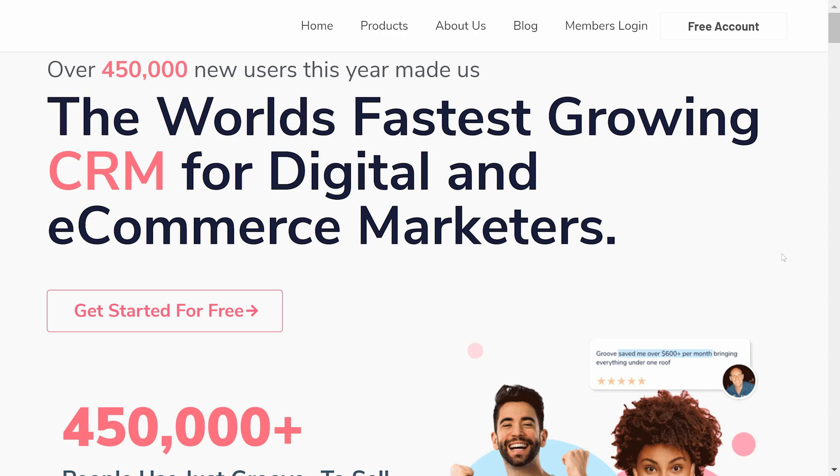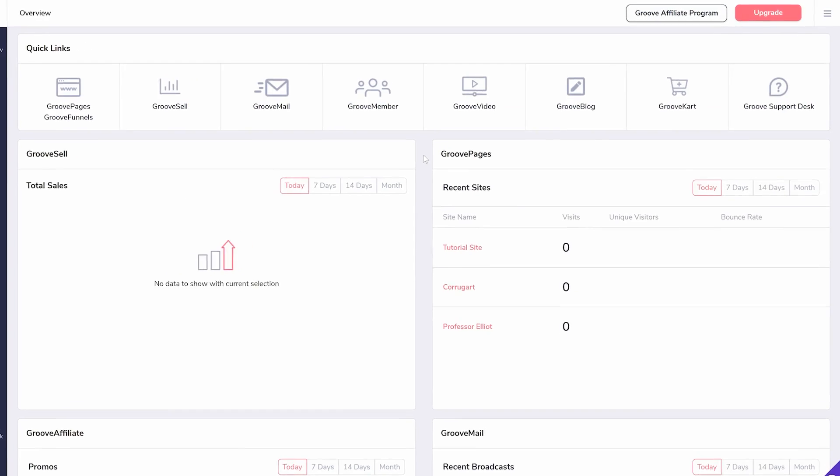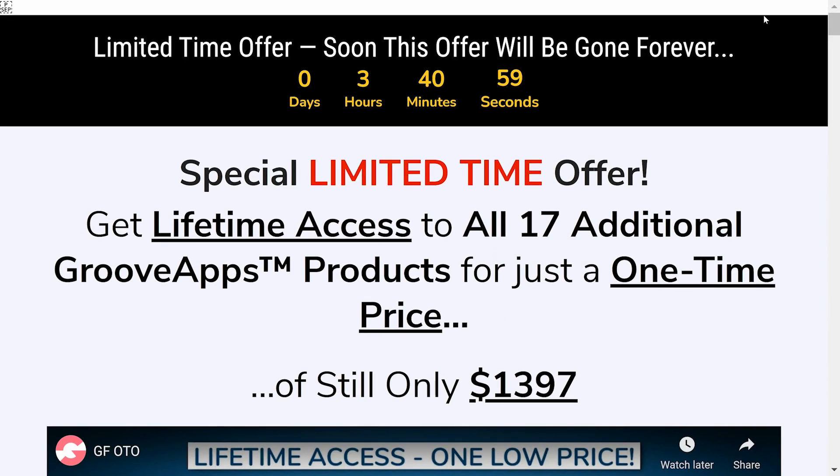You may already know about the free Groove account. You may already have it, and if not, go sign up right now at Groove.cm. When you sign up, you may have been presented with an offer to upgrade your account. If you're wondering the difference between free and paid, let's explain in this video.